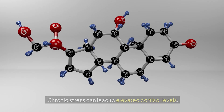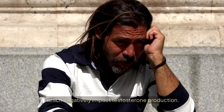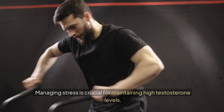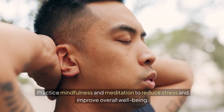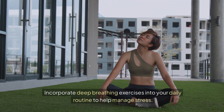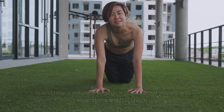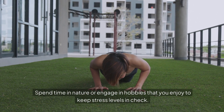Chronic stress can lead to elevated cortisol levels, which negatively impact testosterone production. Managing stress is crucial for maintaining high testosterone levels. Practice mindfulness and meditation to reduce stress and improve overall well-being. Incorporate deep breathing exercises into your daily routine to help manage stress. Spend time in nature or engage in hobbies that you enjoy to keep stress levels in check.